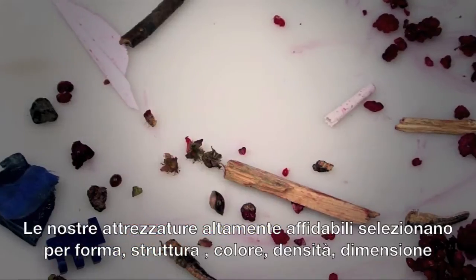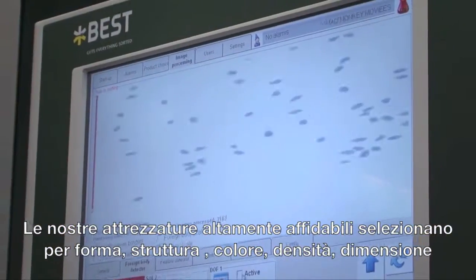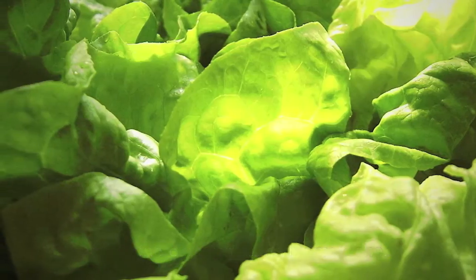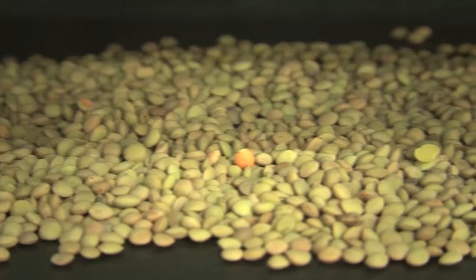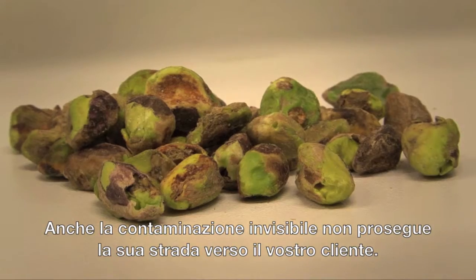Our highly reliable equipment sorts on shape, structure, colour, density, size and even biometric characteristics. A variety of advanced sensors guarantee the accurate detection and removal of defects and foreign material. Even invisible contamination does not make its way to your customer.